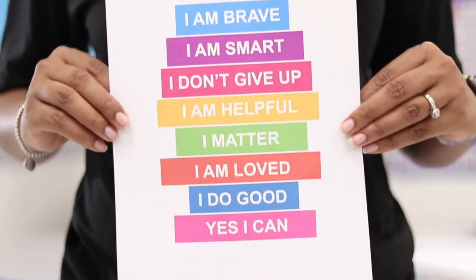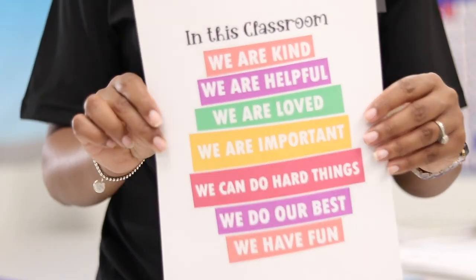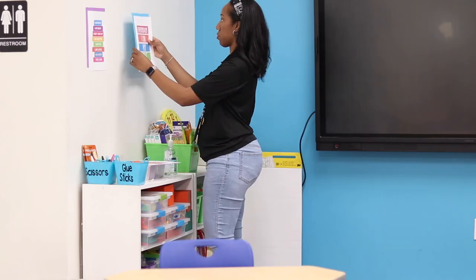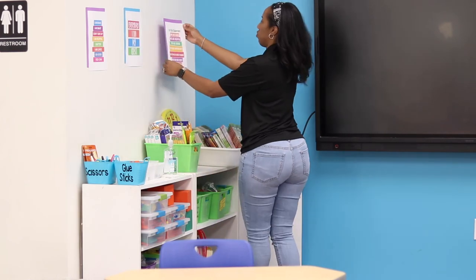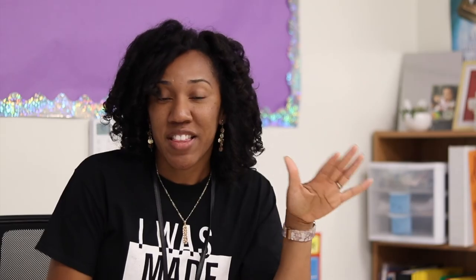One more thing — I also downloaded some graphic decor for my classroom, some positive uplifting pieces, and I'll show you what I got — it's hanging up on the other side of my room. It's a great value. Let me know if you get the subscription, give this a thumbs up, subscribe, and I will see you all in the next one.